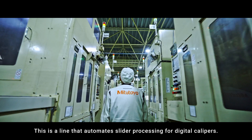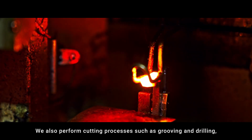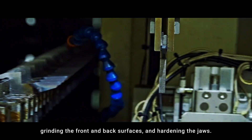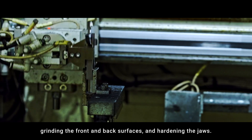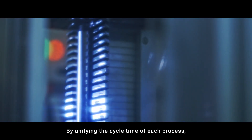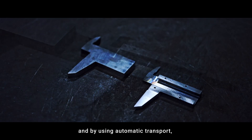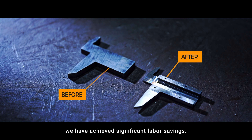This is a line that automates slider processing for digital calipers. We also perform cutting processes such as grooving and drilling, grinding the front and back surfaces, and hardening the jaws. By unifying the cycle time of each process, we are able to connect machines, and by using automatic transport, we have achieved significant labor savings.